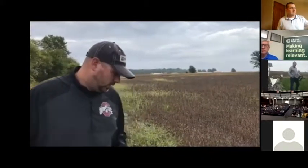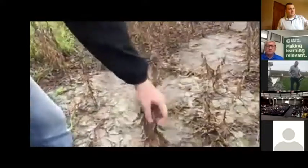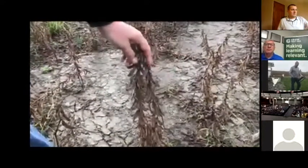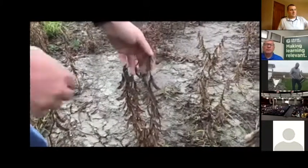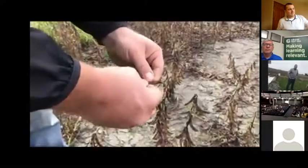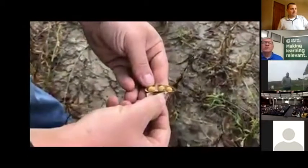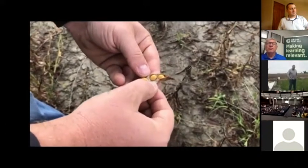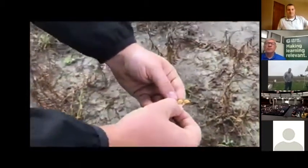So soybeans — as soon as they start to drop their leaves, as you can see the deadened leaves here, the plant comes to full growth and starts to die down. It will drop its leaves and start to dry out the beans in the pods. The pods are a little spongy this morning because it's wet, but once those beans get down to about 13% moisture or below, we'll be able to take them to the elevator.